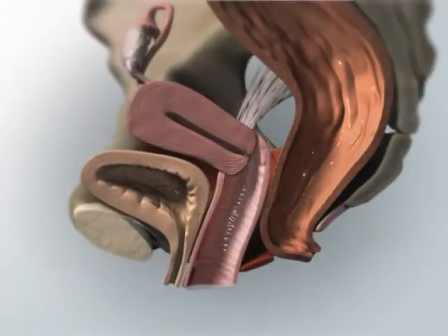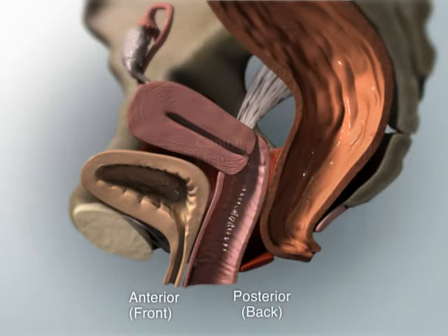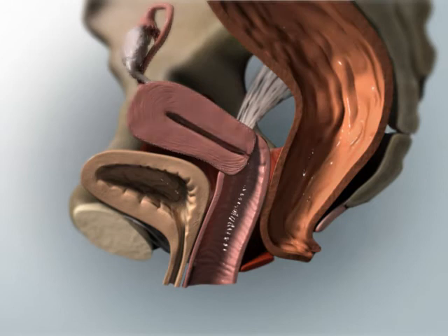As previously mentioned, the vagina can be separated into three different sections or compartments: anterior or front, posterior or back, and central or top. Normal support of each vaginal section contributes to the support of other organs. Note that the vagina is bordered by the bladder, rectum, and uterus at each of the sections.